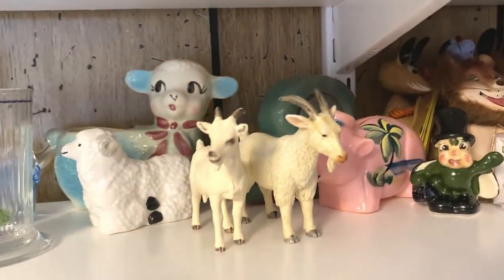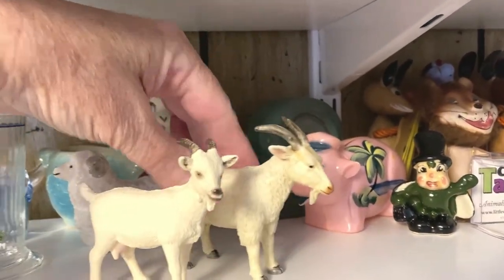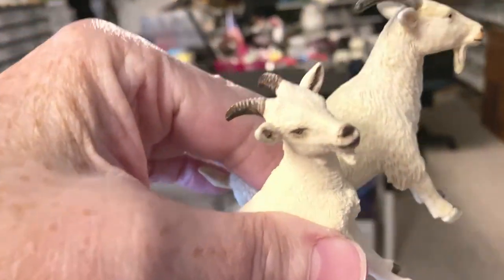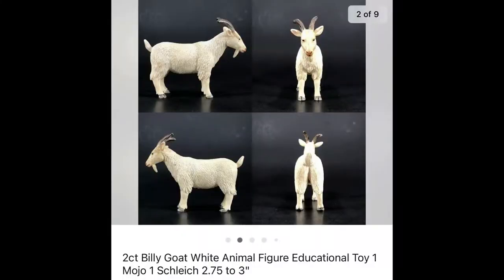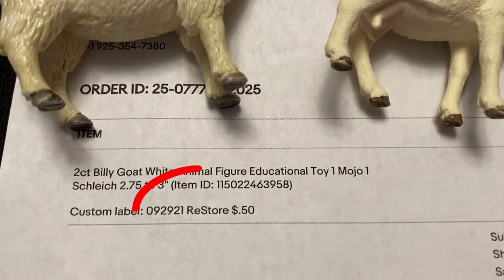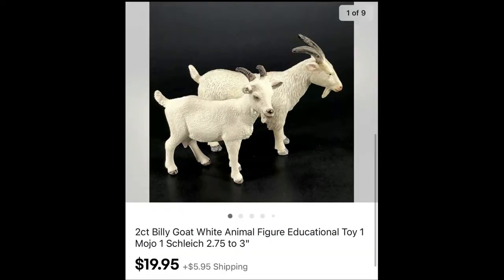I found these two little goats in a grab bag at the Re-Store for $2. I sold them together — one of them was a Schleich, if I'm saying that correctly, and the other wasn't anything special. But out of the whole grab bag I probably have 25 cents invested and they sold for $19.95 plus shipping.